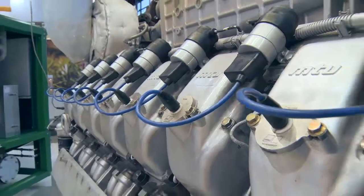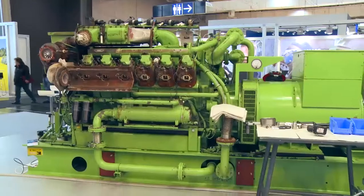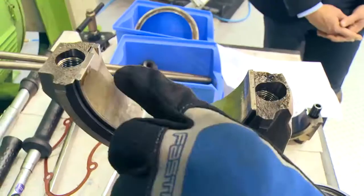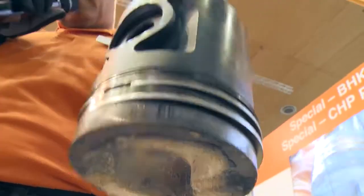Two power units with clear usage traces after more than 42,000 or even more than 60,000 operating hours are the eye-catchers of the special. They make the information authentic.